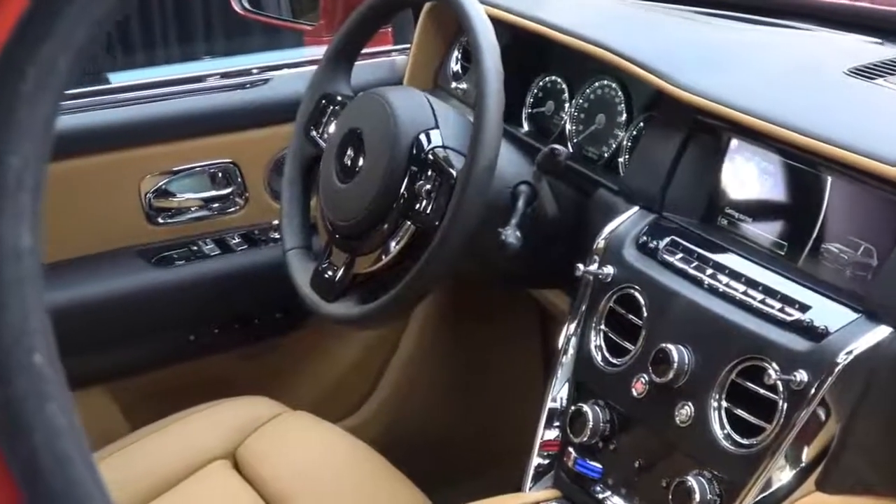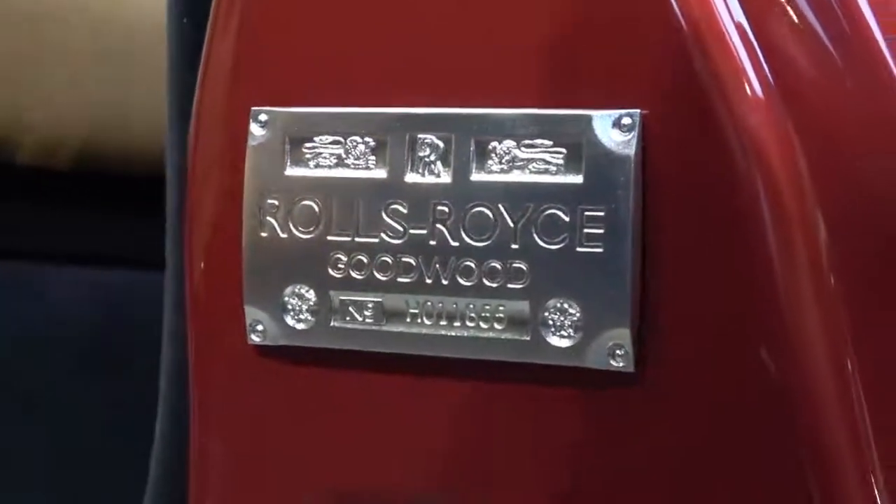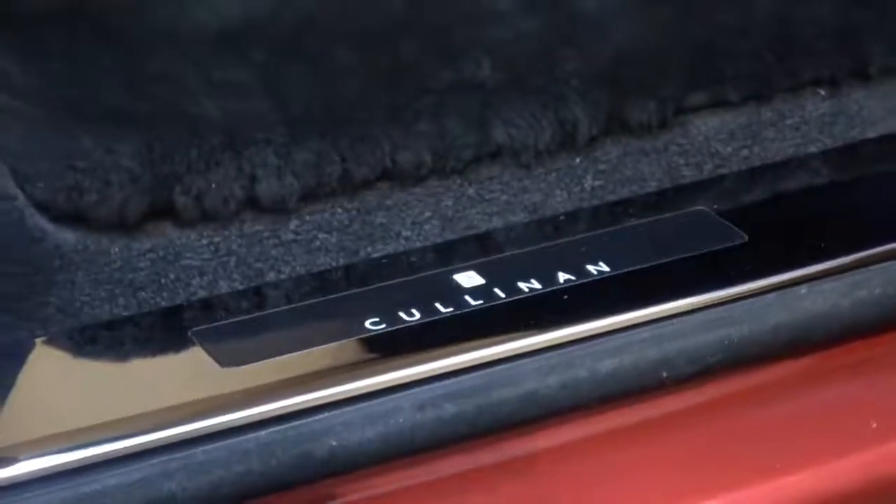Before we get going and really settle into the juicy bits, whenever I'm in a really significant car I like to set the context as to why it is significant. And of all of the artisan mastery and smatterings of luxury within this vast cave of opulence, I think the thing that summarizes this car the most is in fact perhaps the name.